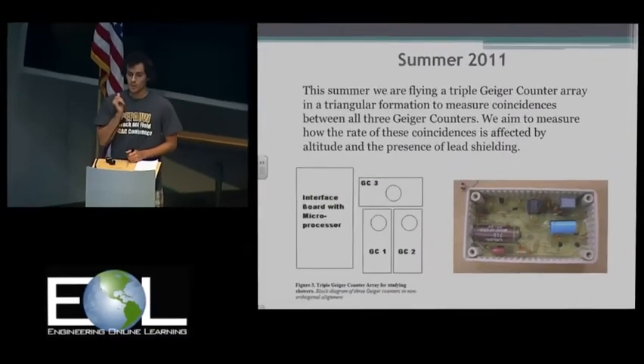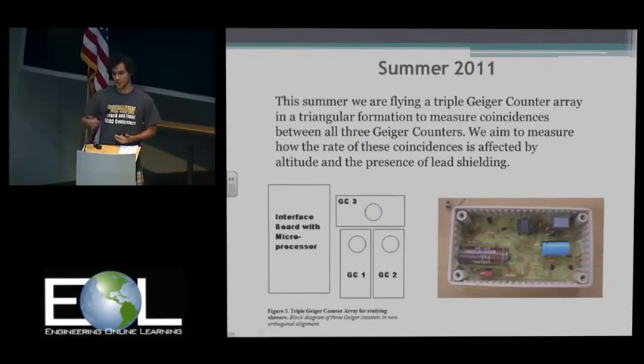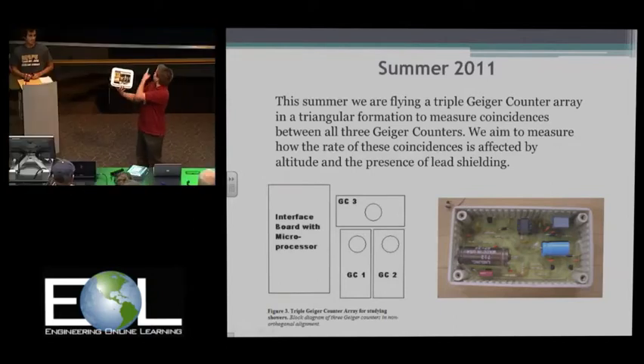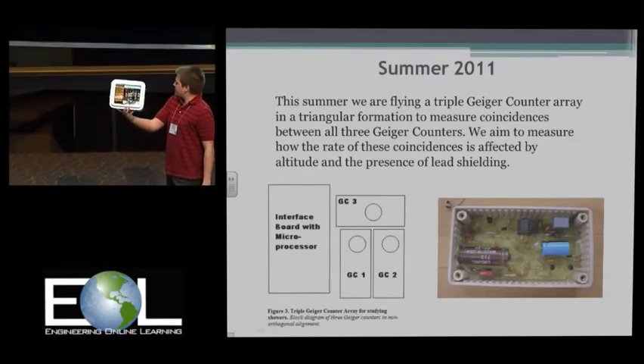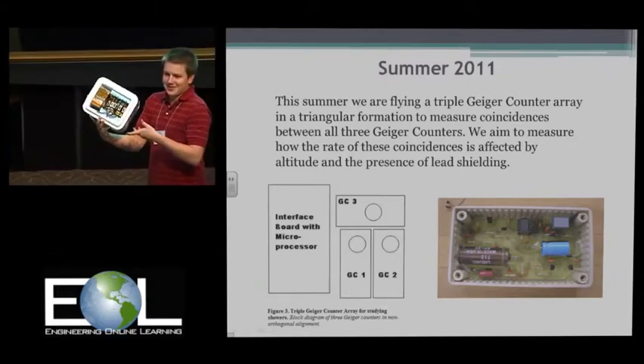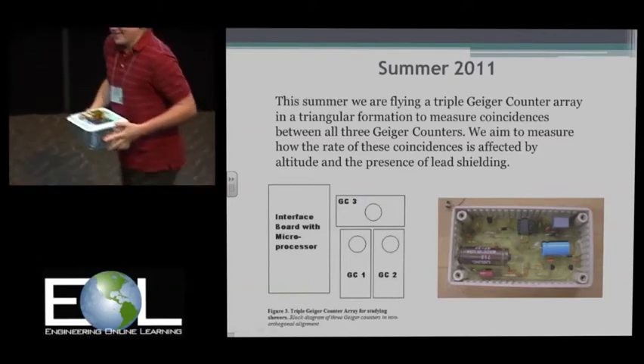Here's a Geiger counter opened up — this is the arrangement we fly. We're actually going to pass around one of the pods that we fly, if you'd like an up-close personal view of it. Just pass it around.